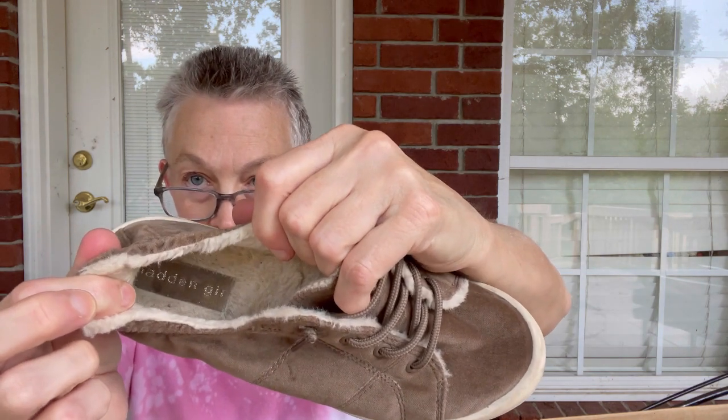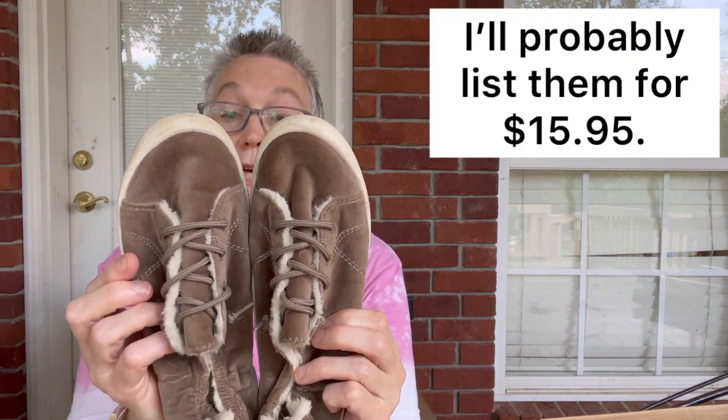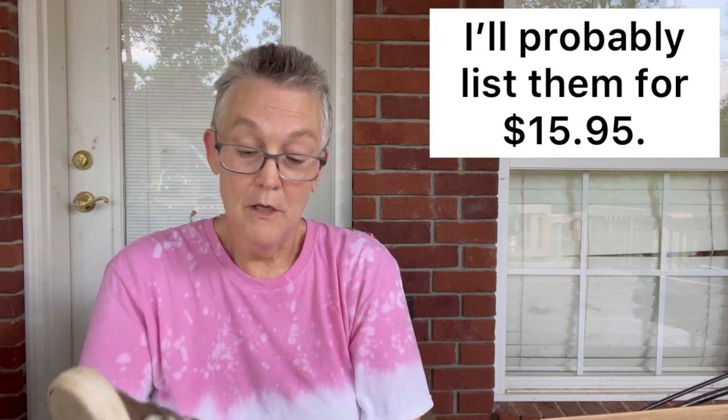Number two is also a pair of sneakers. These are Madden Girl — cute as can be. They're all textile, and they're an eight wide, though it says 8W — I'm assuming maybe eight women's. Aren't they cute? You could maybe wear them as slippers or just really comfortable warm winter shoes. I like those.